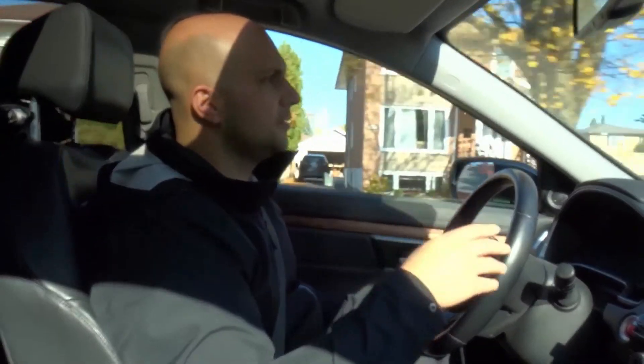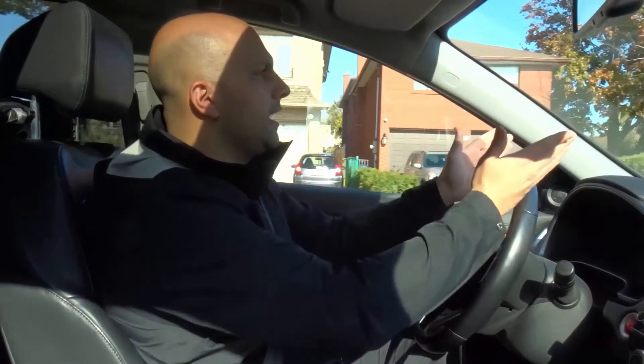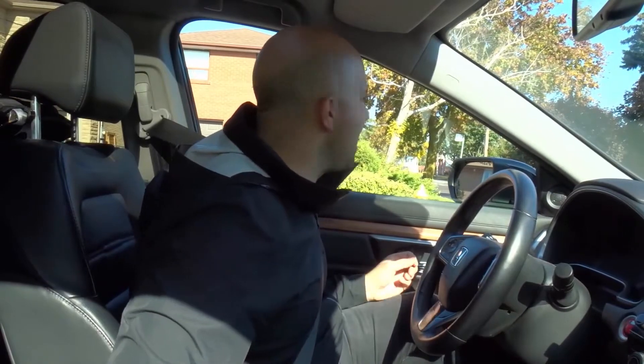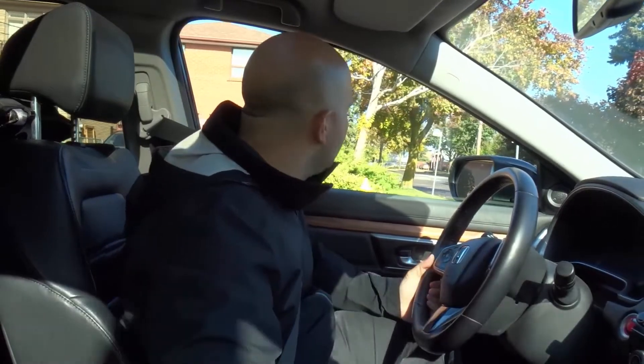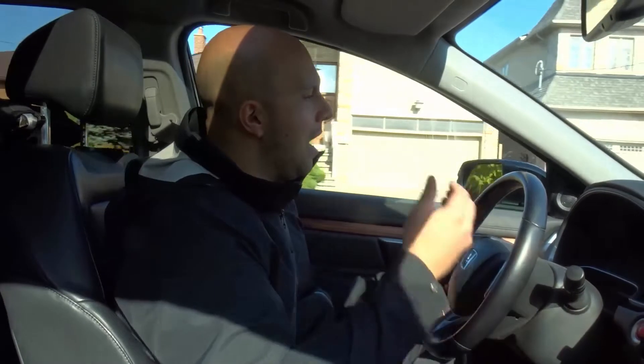There's a stop sign so I'm going to slow down and come to a stop. Stop at the stop sign! This guy just ran the stop sign — he stared at me and ran the stop sign. Someone go give this guy a ticket, surrender your license please. Like he just went out in front of me and completely ran the stop sign. If I didn't stop I would have had an accident right there.